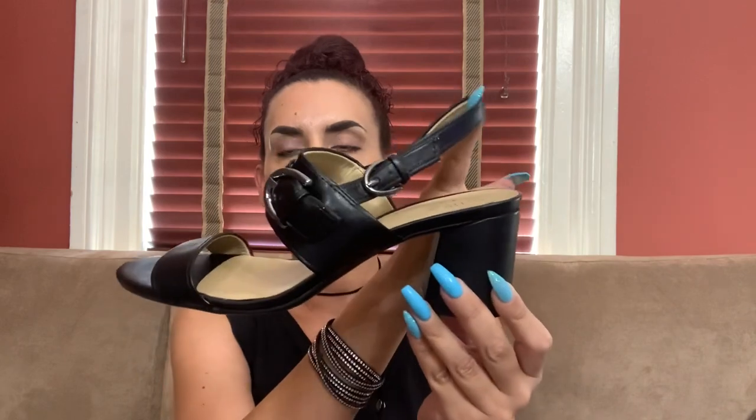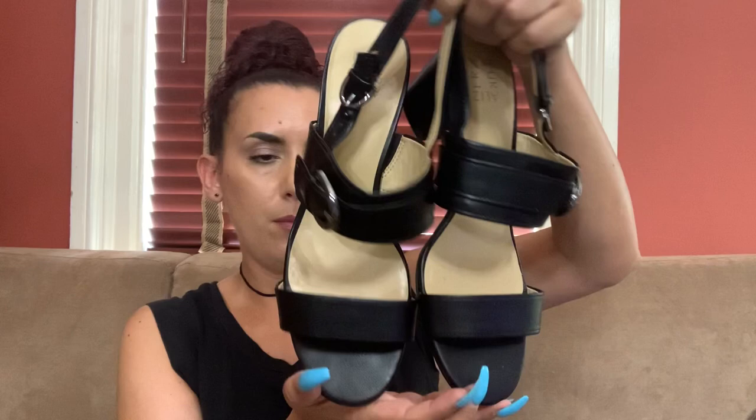This is a size 11 Naturalizer — look at that nice heel. You can probably adjust that buckle, and then you have the slingback with a buckle, open toe, really nice black leather. Naturalizer makes really nice comfortable shoes. These might be new or maybe worn once — I do see a little bit of heel drag but otherwise we're good. 30 bucks online, 20 for you guys.